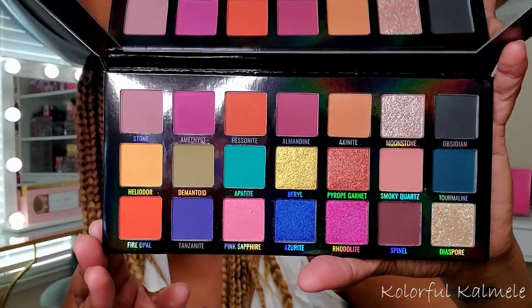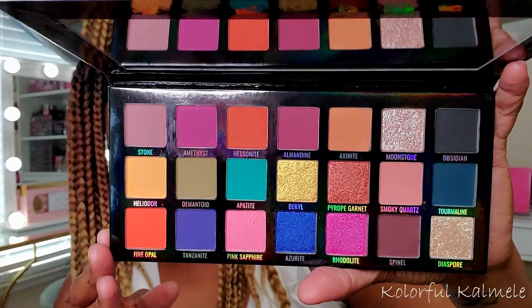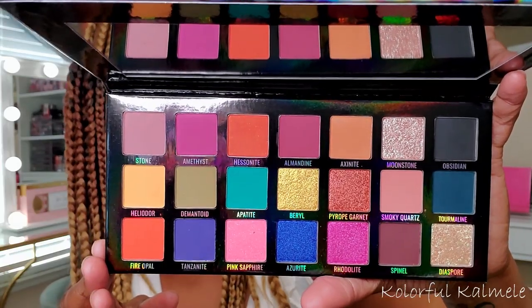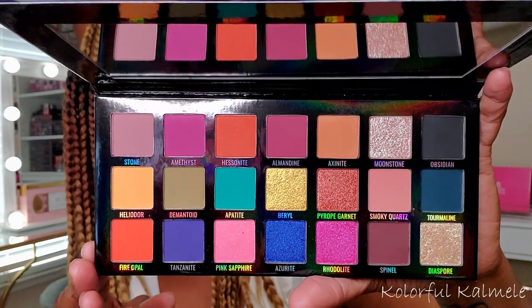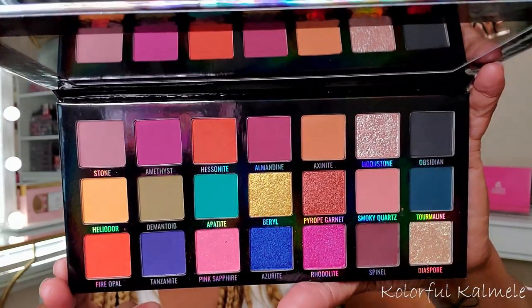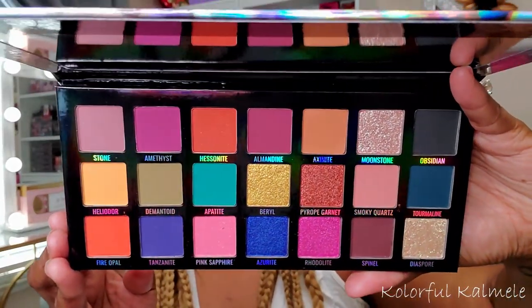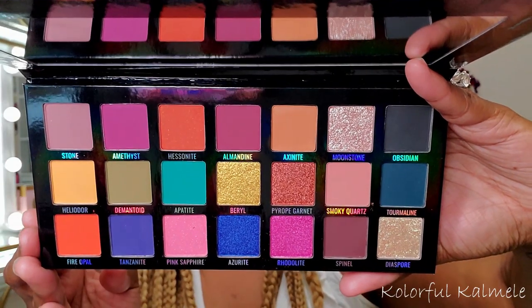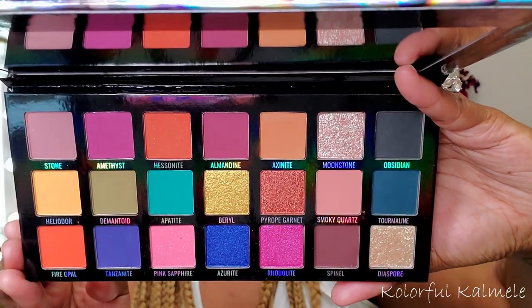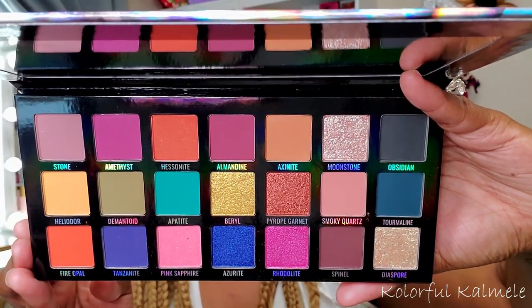The fact that it says 'jewel toned edition' makes me think we might get more in a series of palettes — which is cool. There is a mirror inside, and these are all of the colors. It's a really pretty, bright, colorful palette but it does get a little dark and rich, which I like. There are some beautiful shimmers — looks like dual chromes — very very pretty. It says it contains silky mattes and perfectly foiled shimmers with their all new premium prodigious formulation.